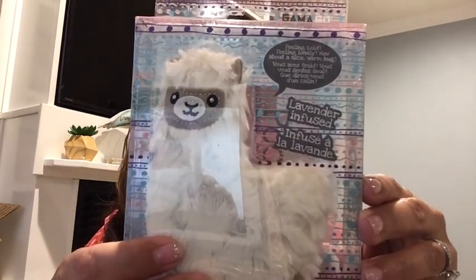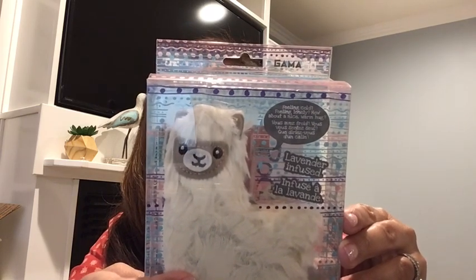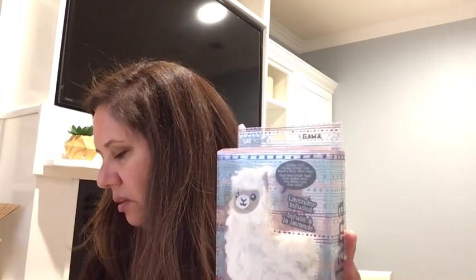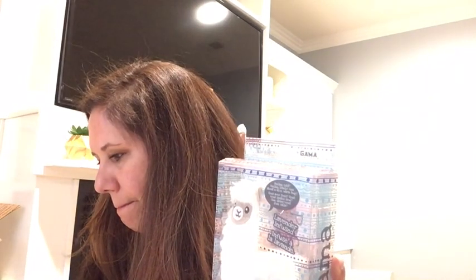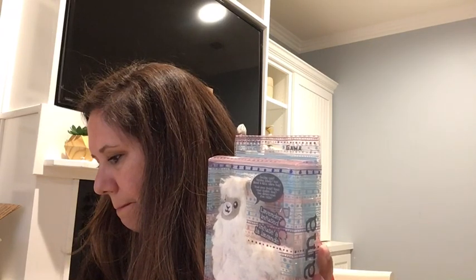Oh my goodness, look at this — it's adorable! A heatable pocket pal llama, lavender infused. Heat it up in the microwave and it will keep you warm. Every once in a while I get really bad neck aches, and this would be just perfect to heat up and put on the back of my neck. These heating and cooling pads are infused with lavender — heat in the microwave for cozy warmth, or pop in the freezer for relieving unwanted pain. This is $14.